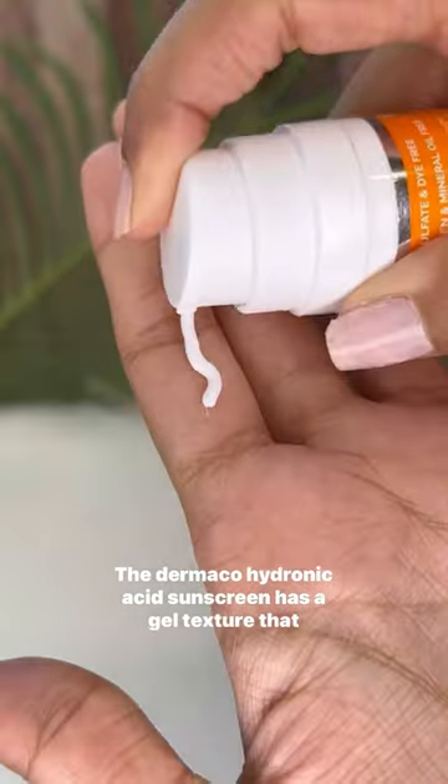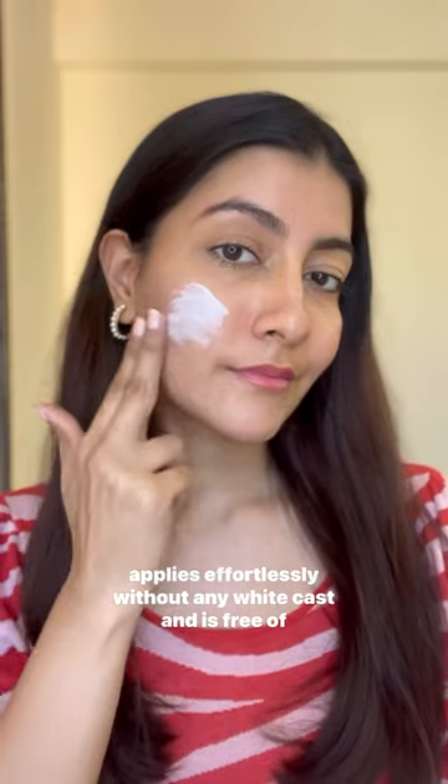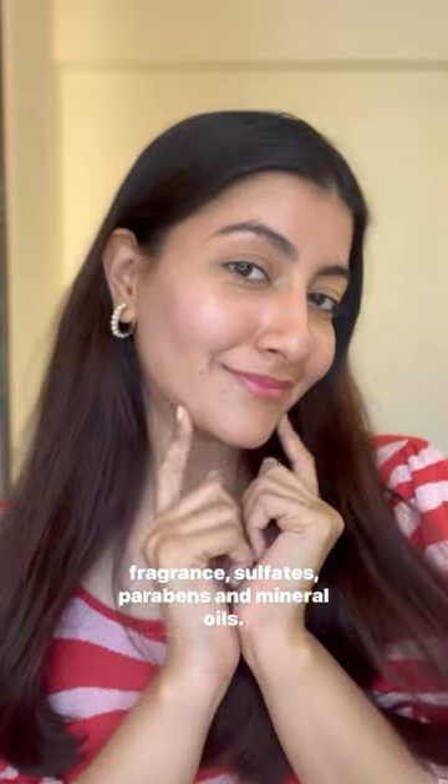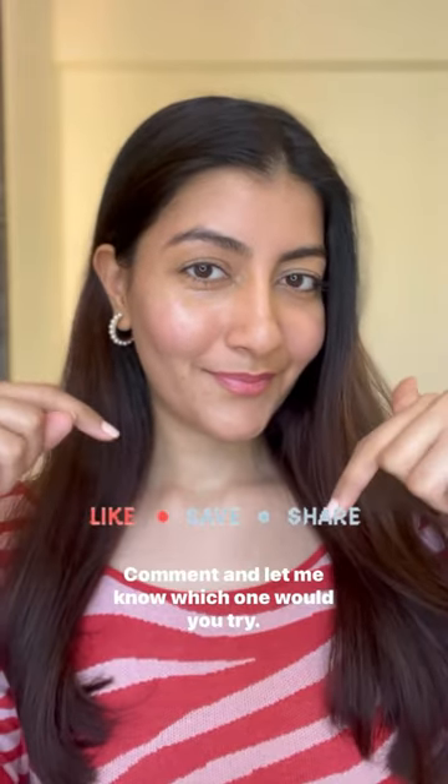The Dermaco Hydronic Acid Sunscreen has a gel texture that applies effortlessly without any white cast and is free of fragrance, sulphates, parabens and mineral oils. Comment and let me know which one you would try.